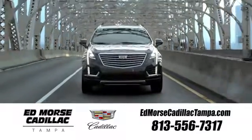Visit our website at EdMorseCadillacTampa.com or call us today. For value and for service.